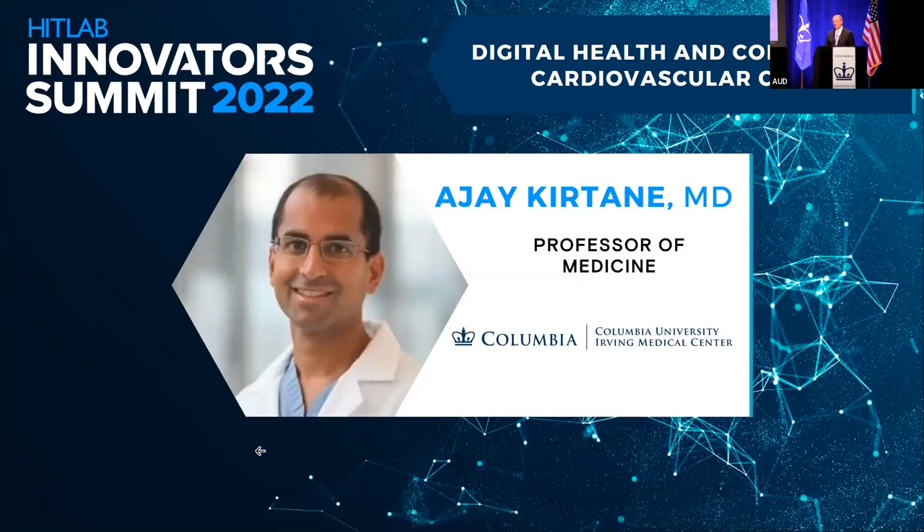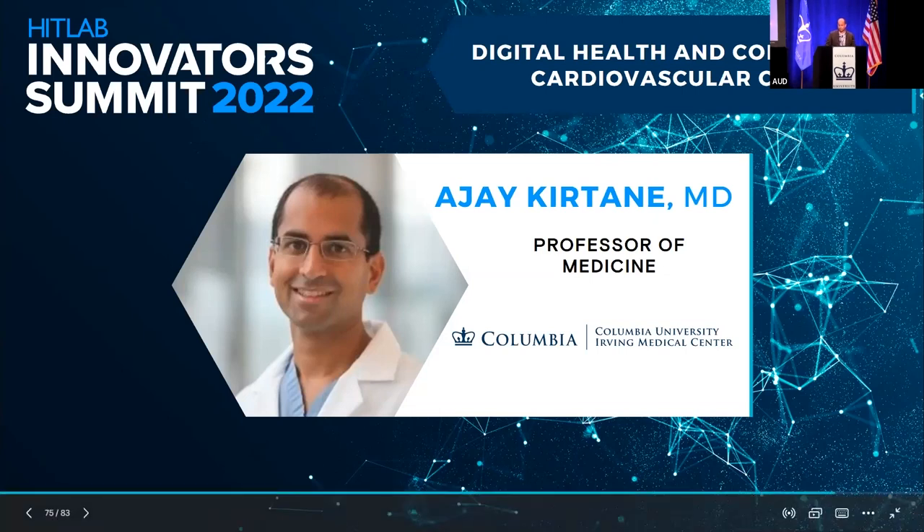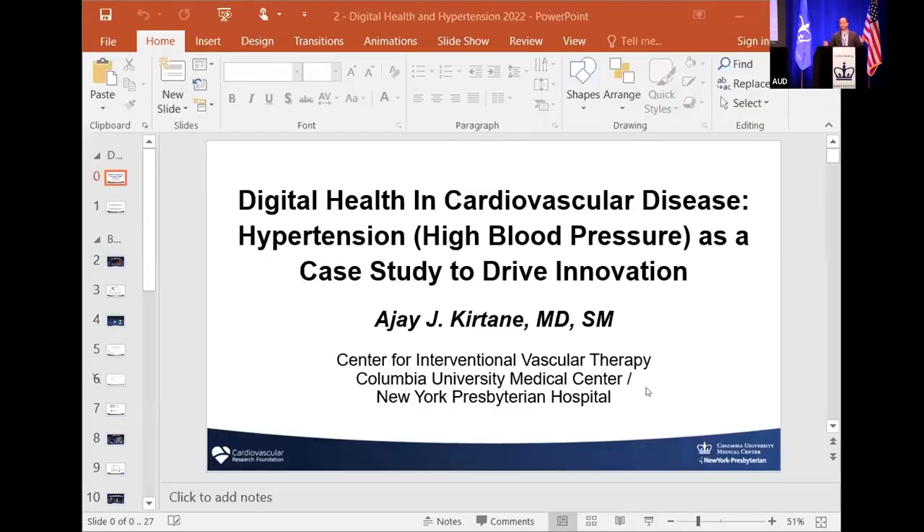Please welcome Dr. Katane. Thank you. It's a real honor to be here and I'm super impressed with the program so far. I'm a clinical doctor, so we'll keep this relatively straightforward and based on clinical medicine and talk a little bit about hypertension. At the very end of this talk, even if you've learned nothing about digital health, at least you'll know something about blood pressure, which we can all take home to ourselves, our parents, or someone else.